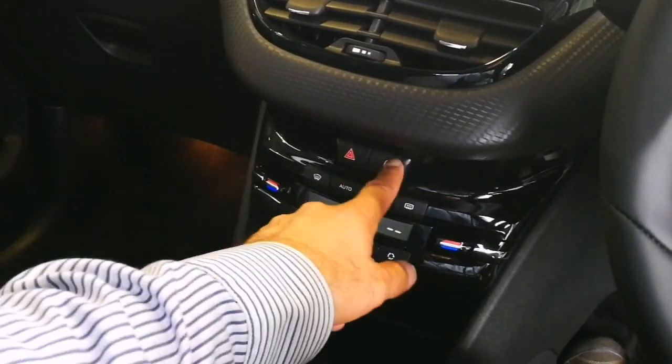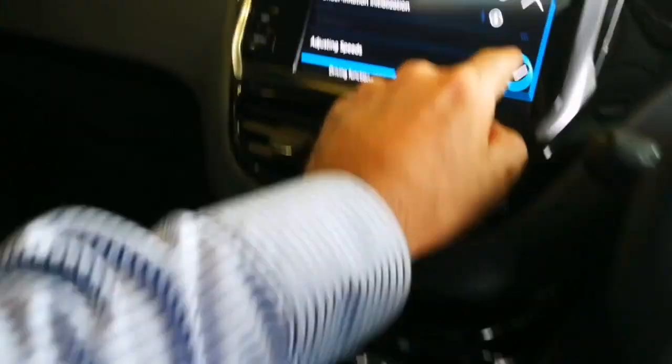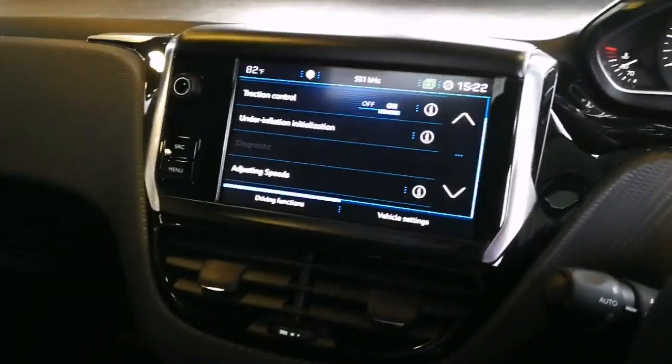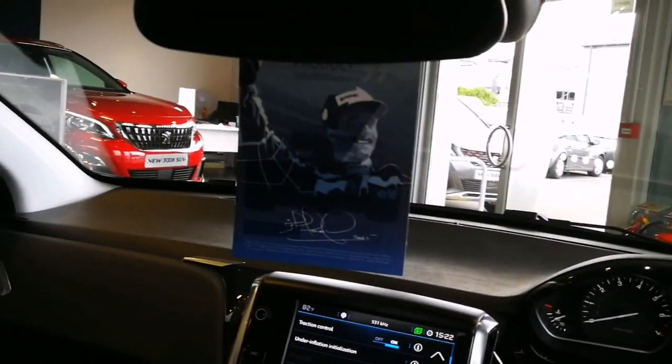Air condition auto — okay, that's very good. Touch screen, very sensitive. Let me close the door. Oh, that's quite nice inside, very airy.